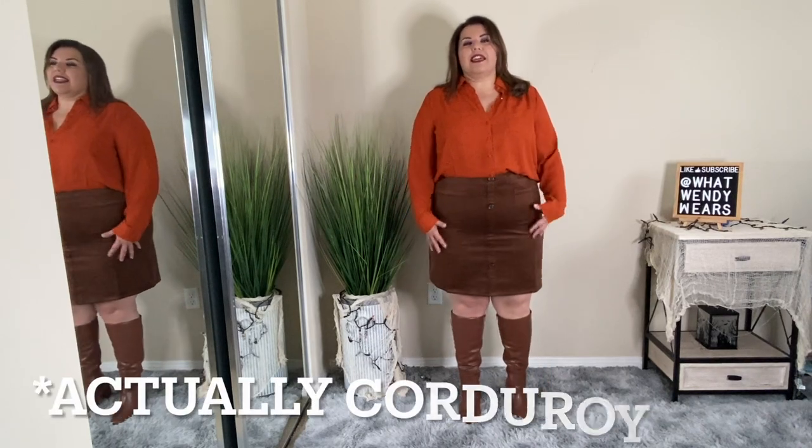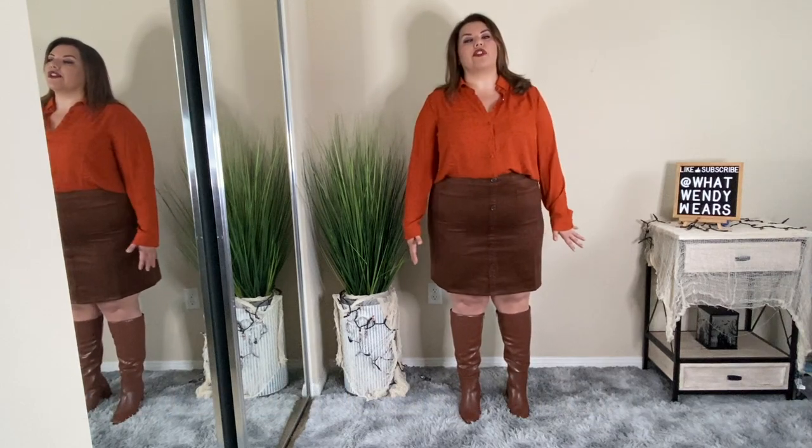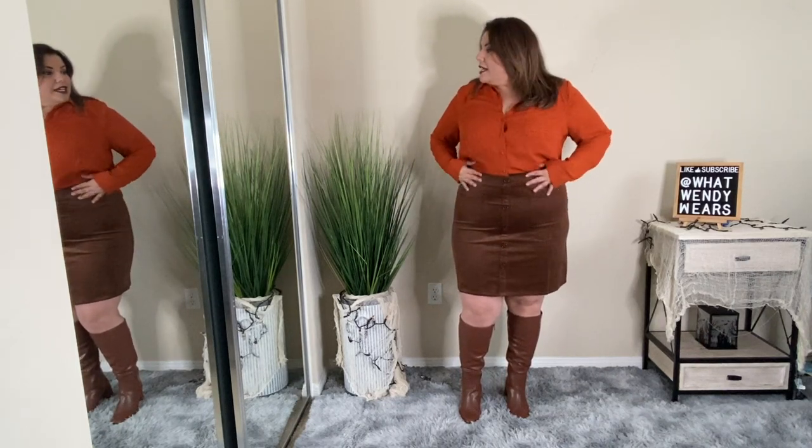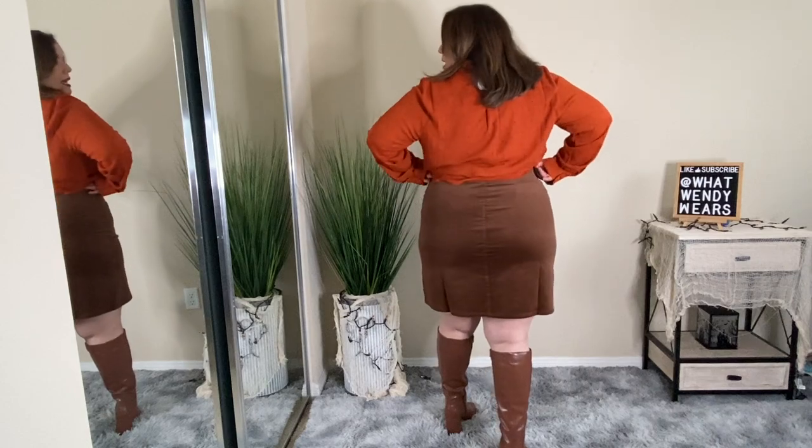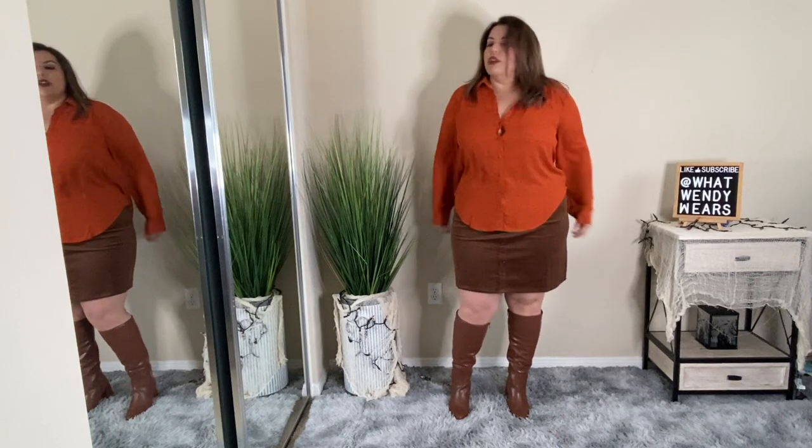Did anybody scream fall yet? Because this is an absolute great fall outfit. These two pieces are again from Torrid and I absolutely love them. The skirt is like a faux suede skirt with buttons on the front that are just for detail, and it has two cute little pockets in the front. It has no buttons or zippers anywhere — it's just a skirt you slip on. The back is a pretty good length. The top is a button-front from Torrid as well, and one thing I appreciate about Torrid is their sizing — this is a size 1 and it has plenty of room in the tummy area.